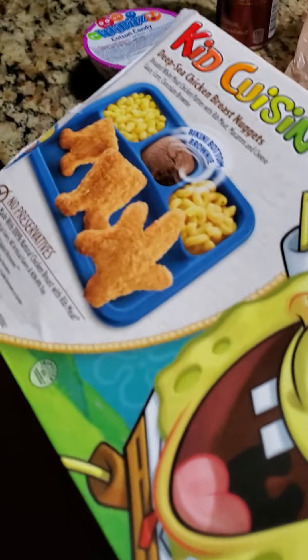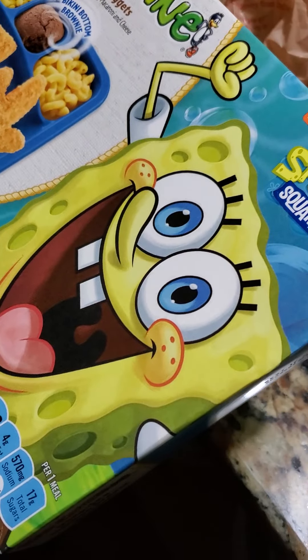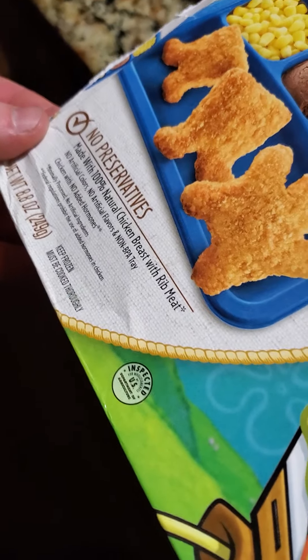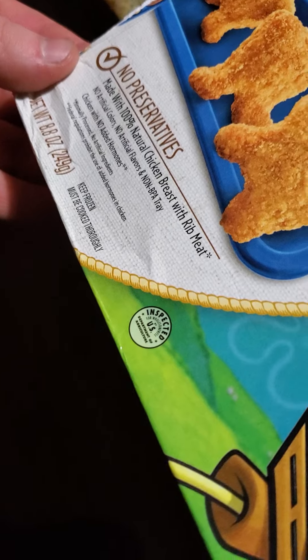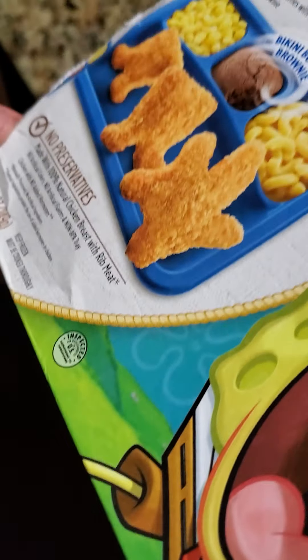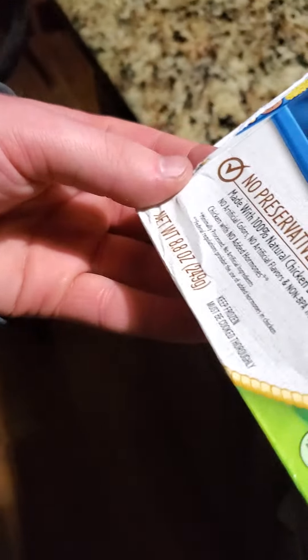For corn, chicken nuggets, the deep sea chicken breast nuggets. SpongeBob's face. Breaded white meat chicken patties with rib meat, macaroni and cheese sauce. Corn, chocolate brownie. Chicken breast with rib meat — with rib meat. Check mark: no preservatives. We'll see.